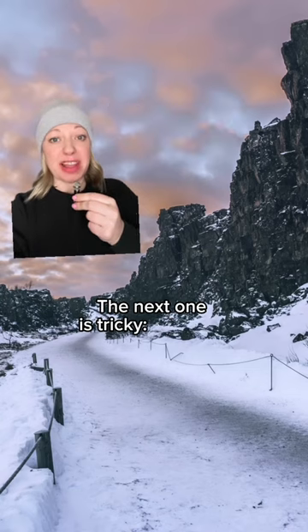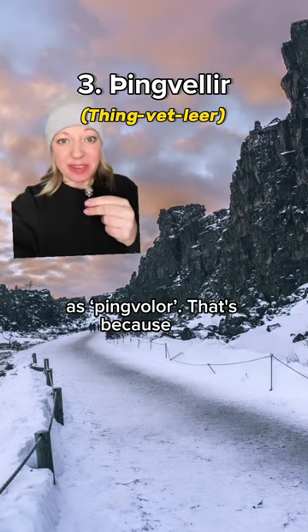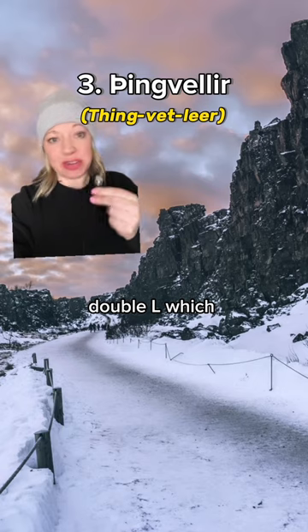The next one is tricky: Þingvellir. It's often mispronounced as Pingvöllur. That's because the first letter is a soft TH, and then you have the famous Icelandic double L, which confuses everyone.